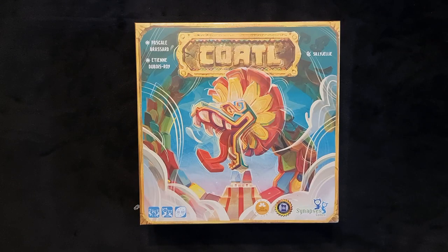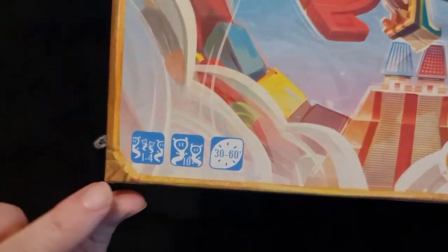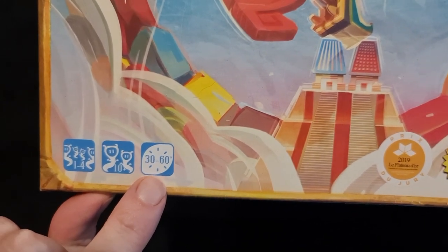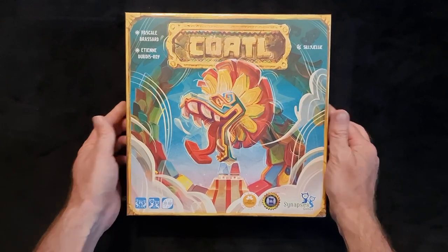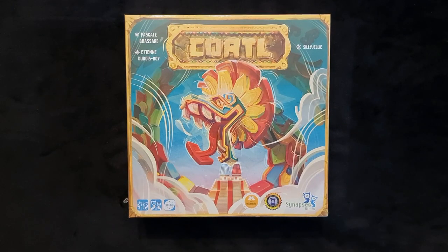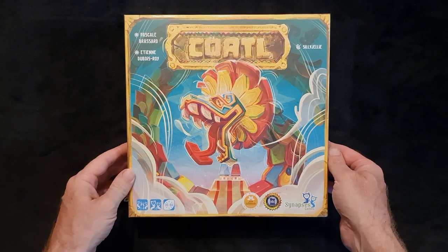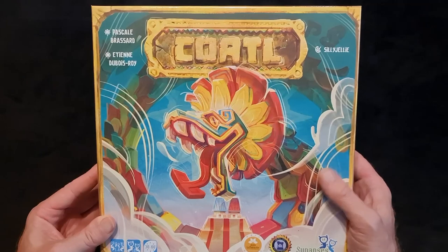Welcome to the unboxing and look at what's in the box of Kotal. It's a very simple board game for 1 to 4 players, age 10 and above, and it takes about 30 to 60 minutes. The front cover is very nice indeed — it has that Incan, Aztec, Mayan sort of feel. I'm sorry if I'm confusing all of them together, no disrespect meant. I do love that artwork.